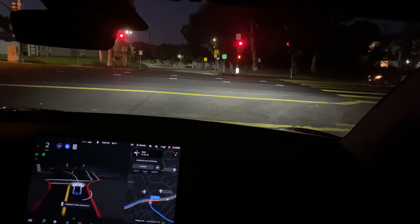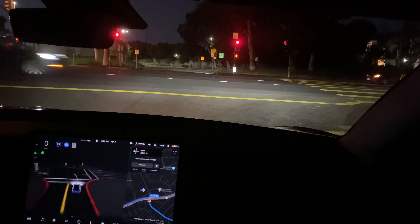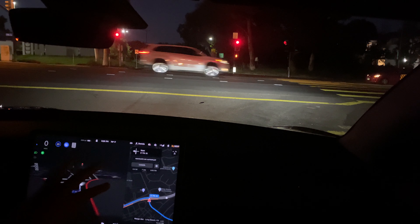I just realized I don't think I've done a nighttime test of the traffic circle around about, so we're gonna go do that before we handle a request I had from someone at the clubhouse who actually turned out to live in my area.